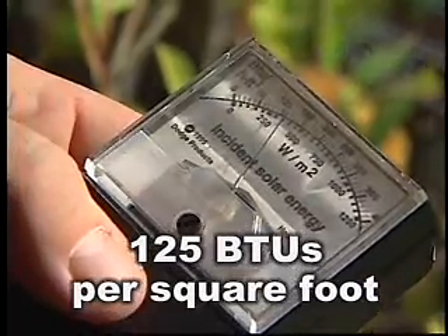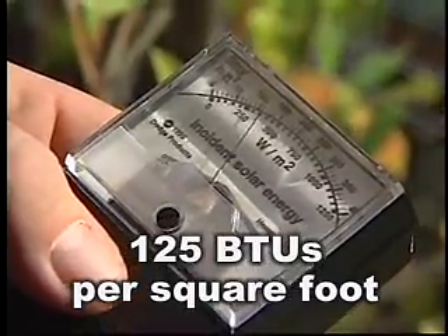The spectrally selective window is letting in about 125 BTUs per square foot. That means it's blocking about 50 to 60% of the sun's heat — that's pretty good. So that's going to go a long way to reducing your cooling bills and to downsizing your air conditioner, so the air conditioner doesn't have to be so big.